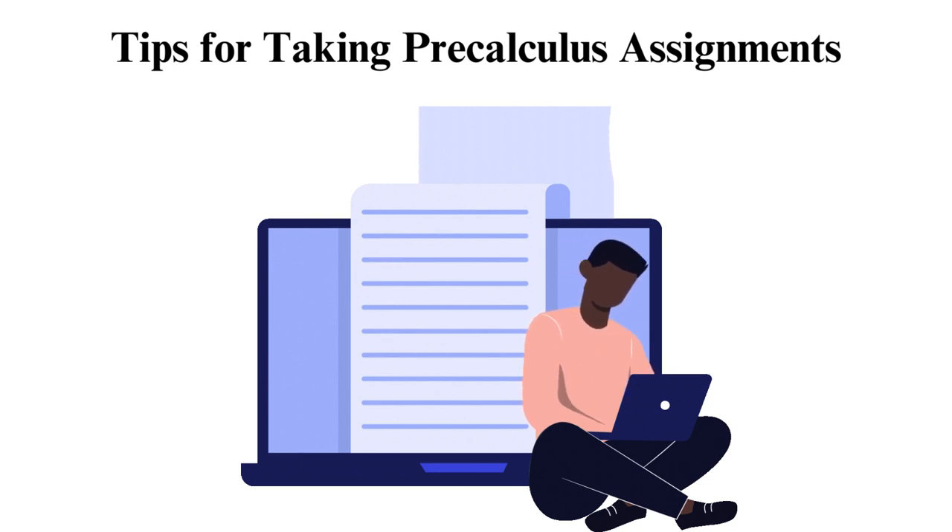There are different online resources and tools that can assist you in pre-calculus. Symbalab is a tool that allows you to solve equations, plot graphs, and learn step-by-step problem-solving processes. Purple Math has lessons, tutorials, and problem-solving tips for your assignments. Khan Academy provides free tutorials and practice exercises for various math courses, including pre-calculus.